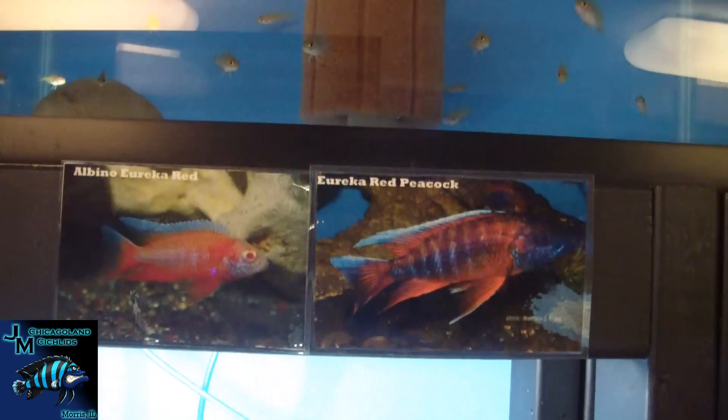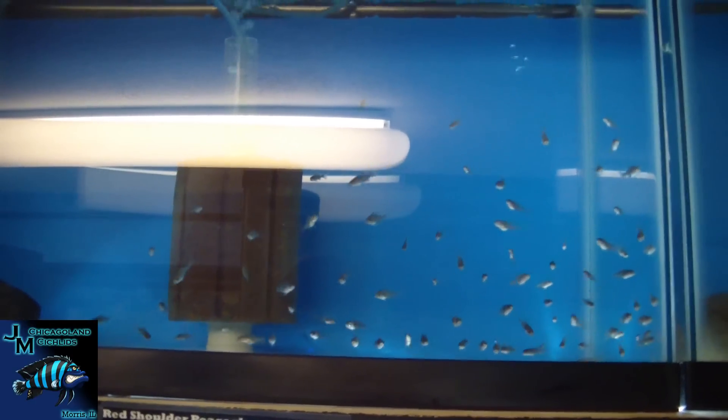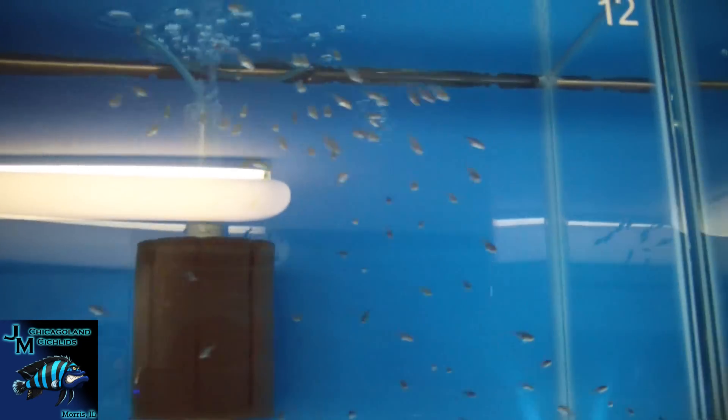Albino eureka red and eureka red grow-out — there's a nice little albino there. One of our most active groups are the red shoulders. Here's a little batch of fry with a bunch of them in there.